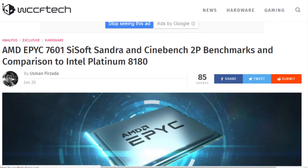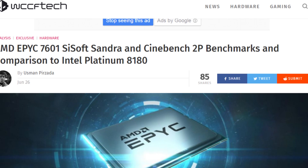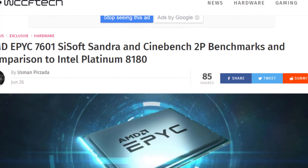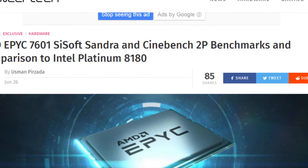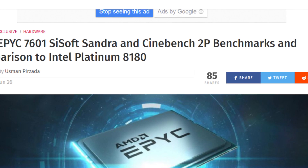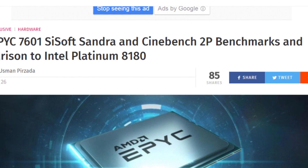We're talking about the AMD Apex 7601, which is a 32-core 64-threaded workstation CPU, compared against the Intel Platinum 8180, which is a 28-core 56-threaded CPU. We're looking at these CPUs in a dual configuration.